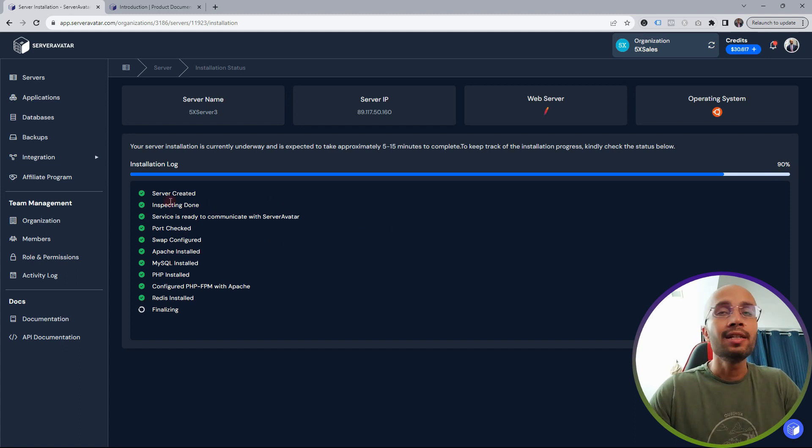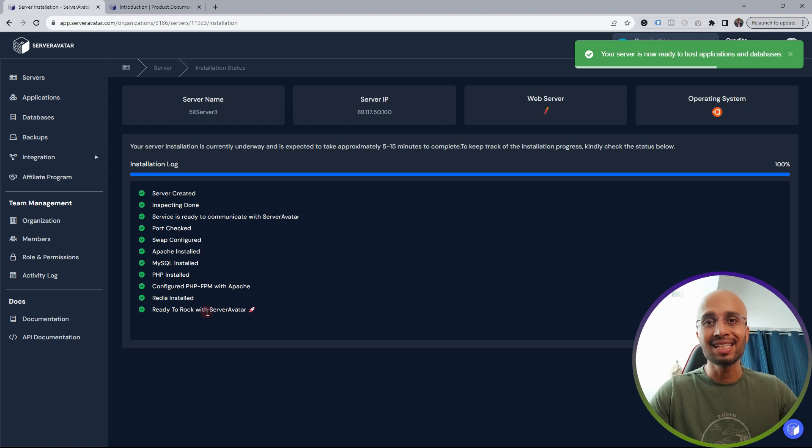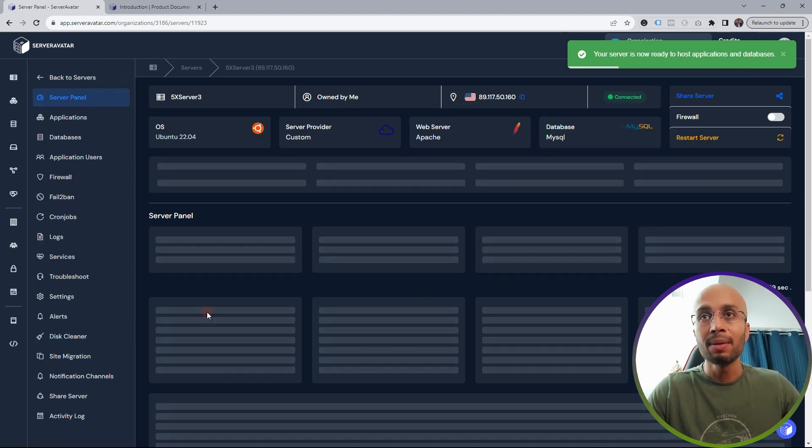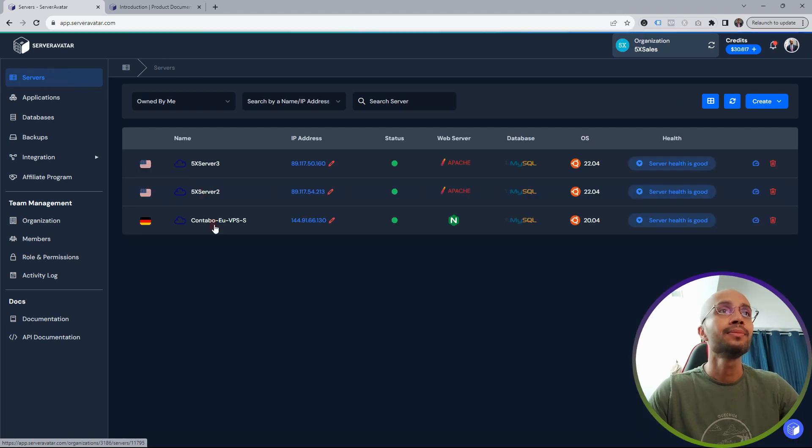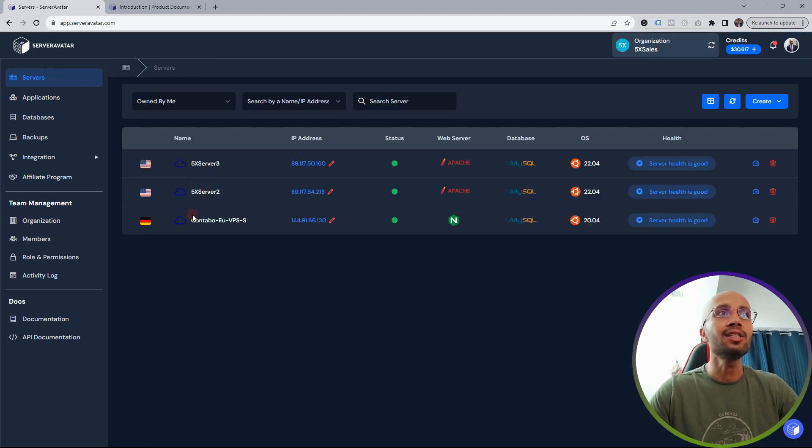The server installation is underway — it's been about three to four minutes and it's reached 90%. Server Avatar is performing multiple installation steps. Be patient. It actually took less than five minutes — only three or four minutes — and the server is now ready. Let me go back to Servers and you can see I now have three servers here.